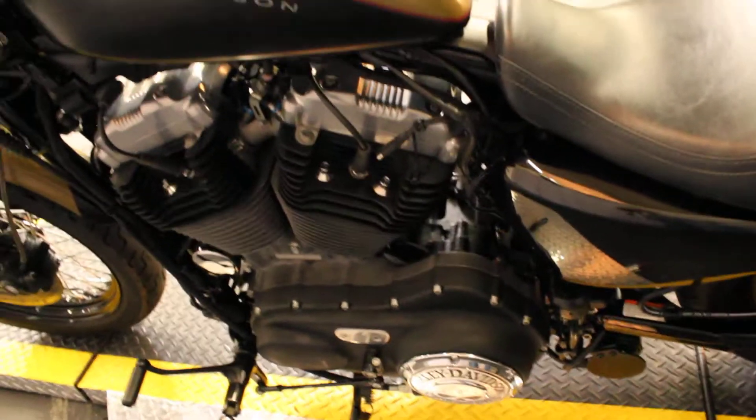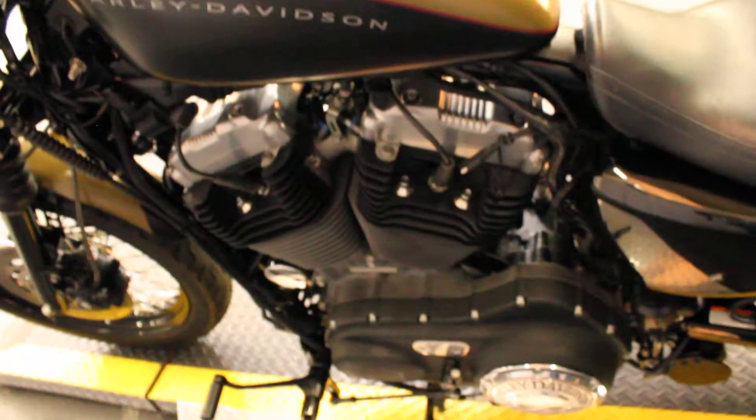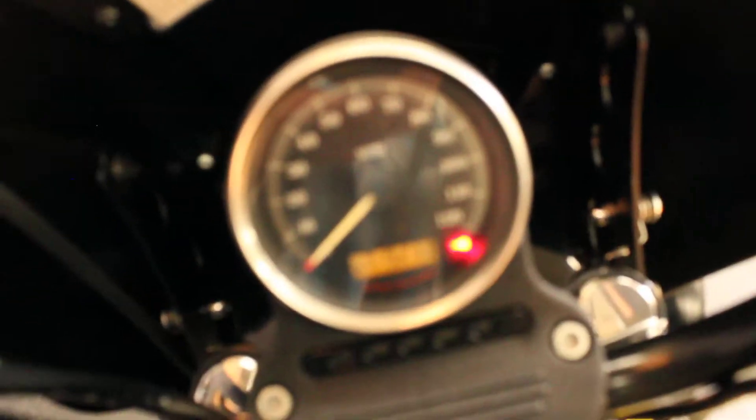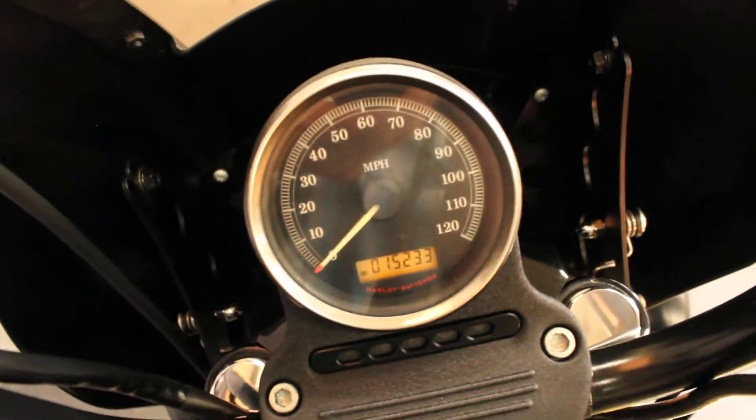Nice looking bike, nice sounding bike too, I'll demo the pipes for you in just a second. Didn't get you much of a shot of them though, back behind the speedometer — you press that little button and expose 15,233 miles as of this moment.